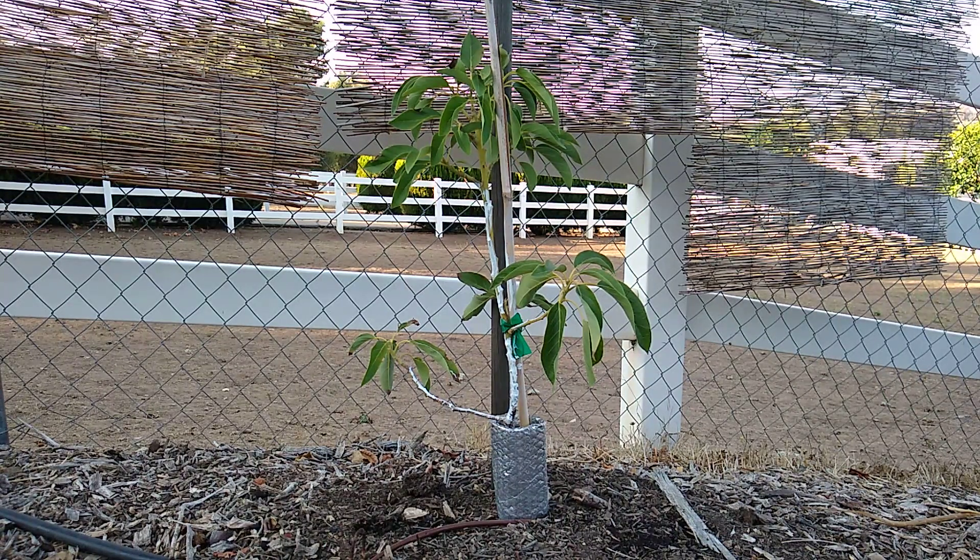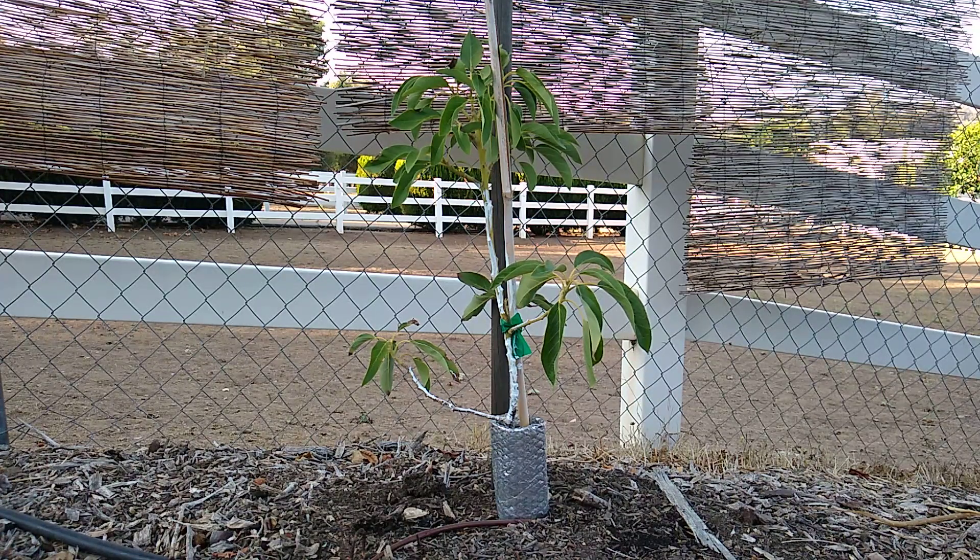When to give up on an avocado tree? Should I give up on this one? This is a little tree that was planted about nine months ago and it has had a rough time. A gopher attacked it pretty early on that I didn't catch on time, and the root system was damaged and it hasn't grown much.